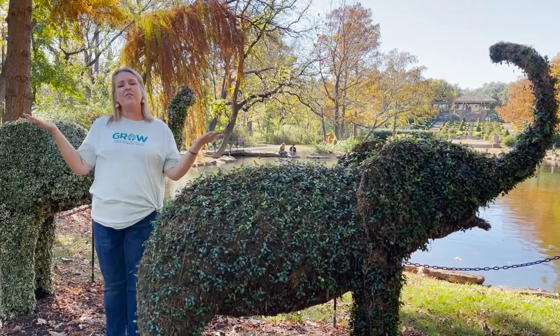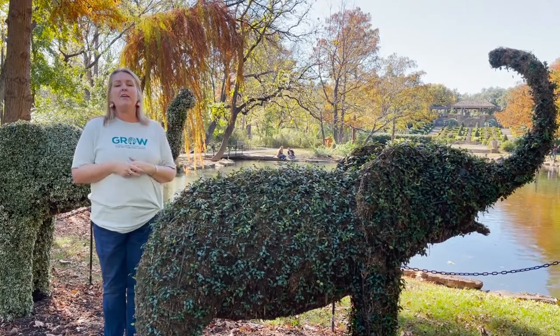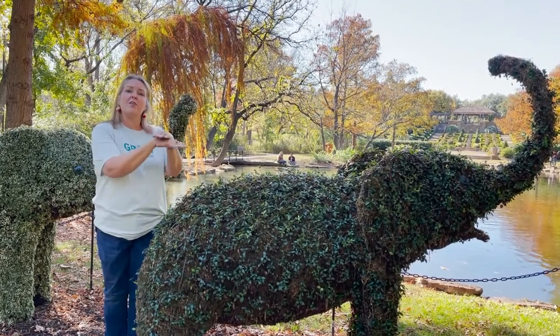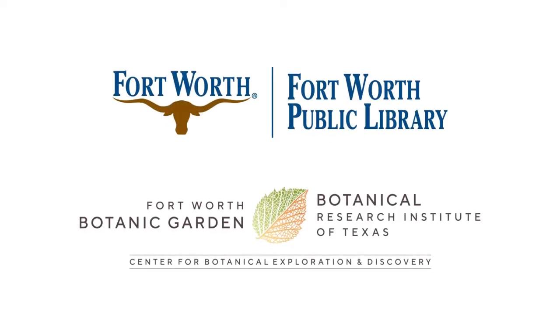I'm so thankful that you came to the Fort Worth Garden today and learned a little bit more about topiaries. Please come back and hear about our friend the Cardinal. Until next time, bye! Bye! Thank you.